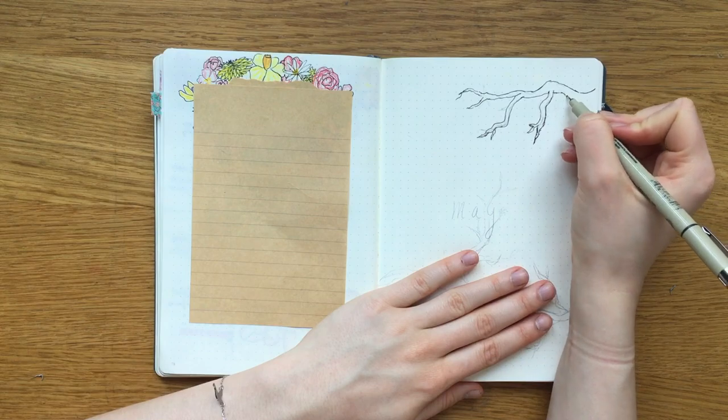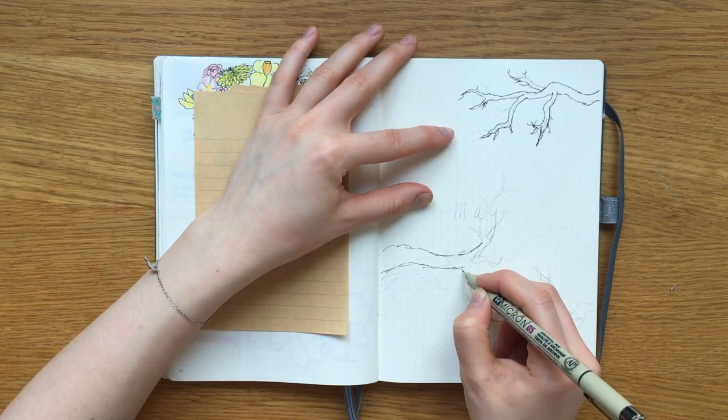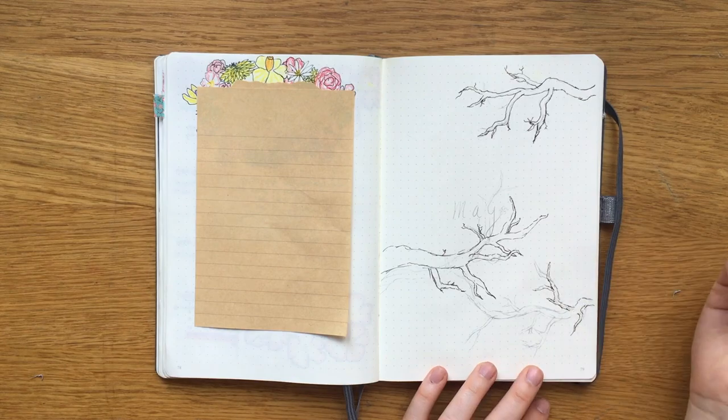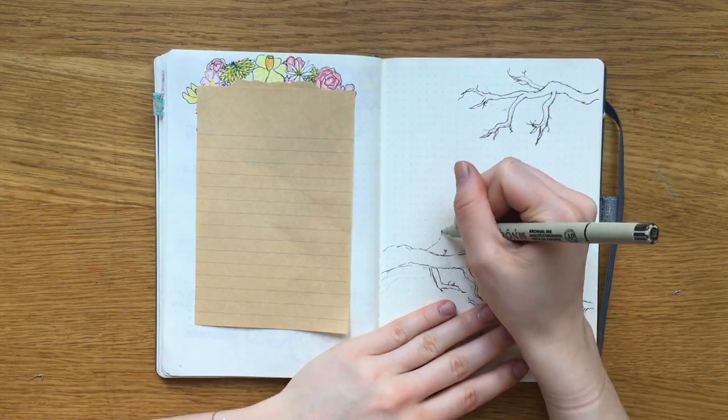I already drew out some of these branches in pencil and now I am just filling them in with a dark brown fineliner. For the second month in a row now, I am challenging myself with this theme because drawing trees is not really my strong suit.